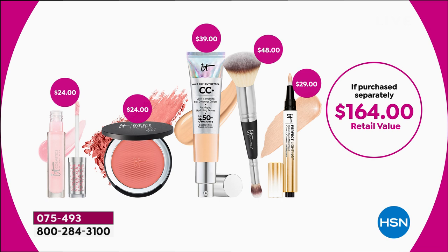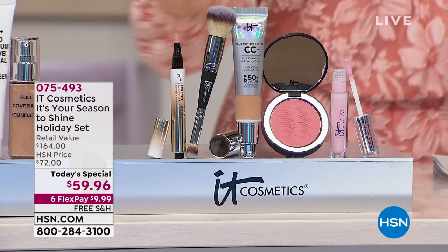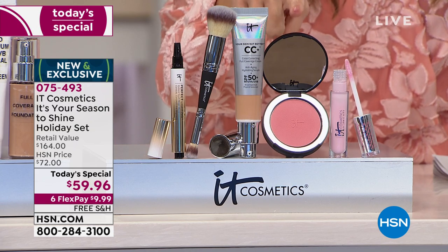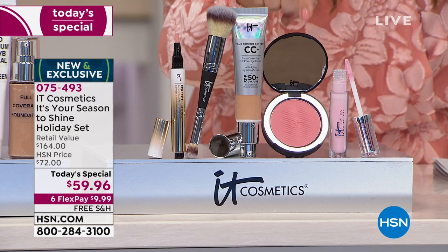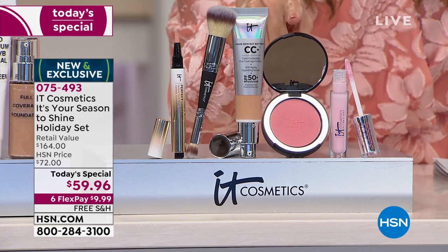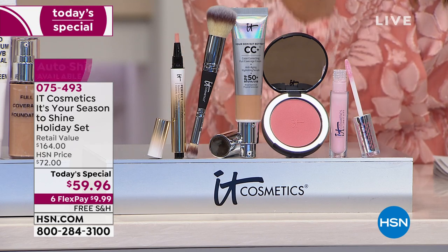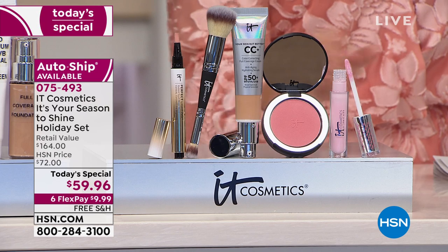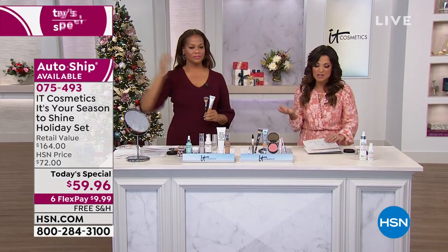The three brand new to HSN items I'm excited about: first, the perfect lighting wand — a $29 value — for color correction, brightening, and concealing wherever you need it. Second, the bye bye pores blush, a peachy pink universal color that blurs the look of pores, lines, and wrinkles, infused with silk for silky smooth application. Third, the lip flush stain — it adjusts to you to give you the perfect pink pigment, nourishing and hydrating your lips. Everything together is a $164 value, today's special price $59.96 with free shipping and six flex payments.